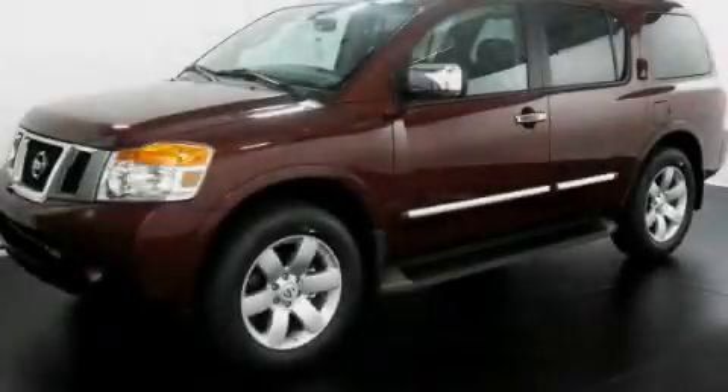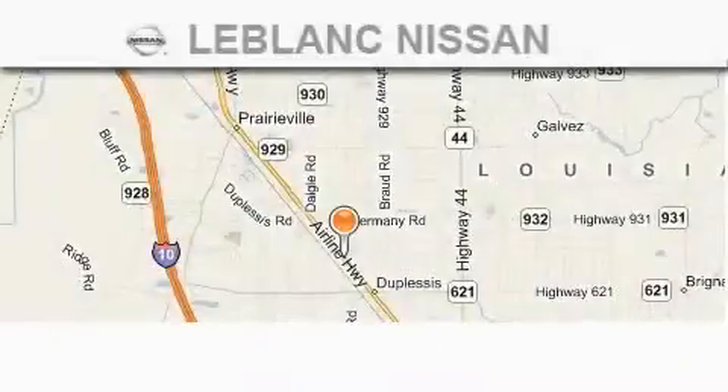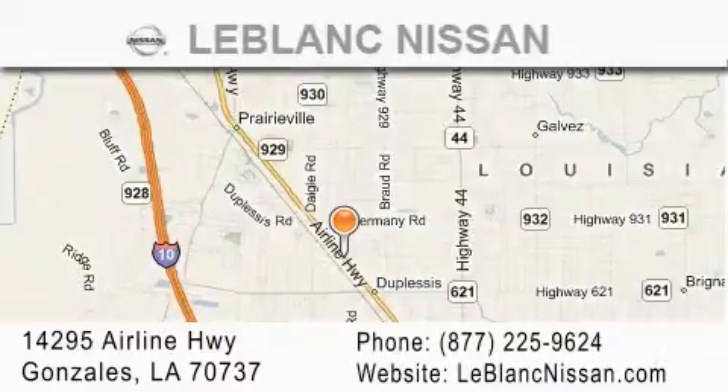Please call today to reserve this vehicle for a test drive. Thank you for shopping at LeBlanc Nissan, conveniently located in Gonzales between Baton Rouge and New Orleans at 14295 Airline Highway.